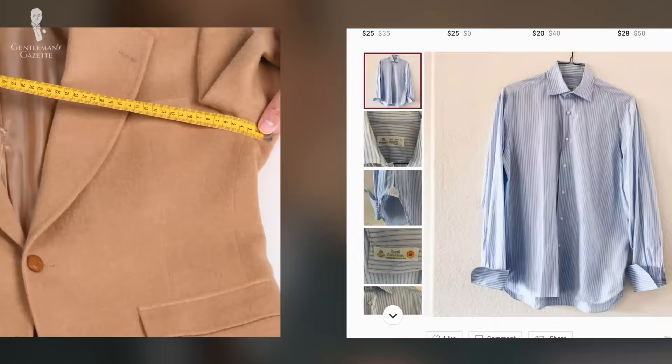Welcome back to the Gentleman's Gazette. In today's video, I'll share with you how you can get at least 80% off the retail price for menswear every time.